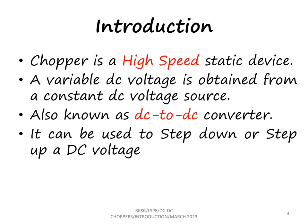A chopper is a high speed static device. A variable DC voltage is obtained from a constant DC voltage source. This is also known as a DC to DC converter. It can be used to either step down or step up a DC voltage.